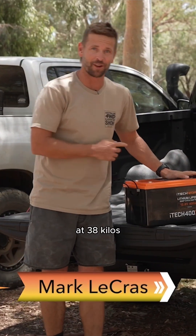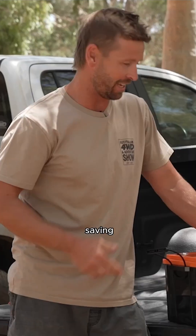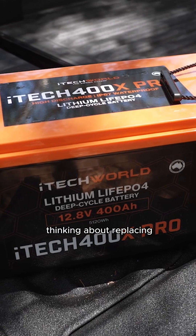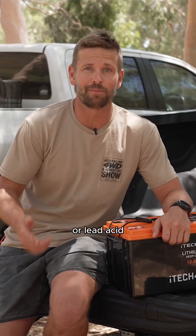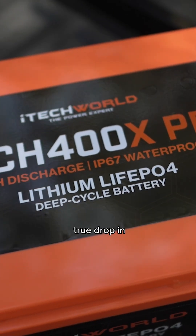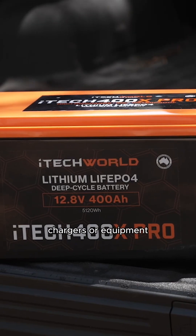Well, if you think this is heavy at 38 kilos, it's over 200 kilos in weight saving if the equivalent battery was lead-acid. If you've been thinking about replacing your old AGM or lead-acid battery with lithium, then check out what I have here. It's a new iTech 400X Pro. This is a true drop-in replacement for your existing system — no changing of systems, chargers or equipment.